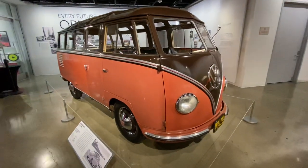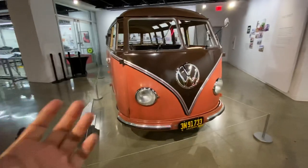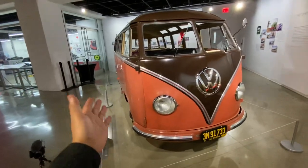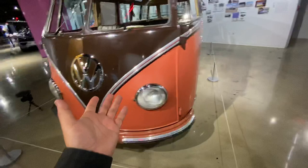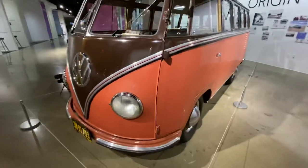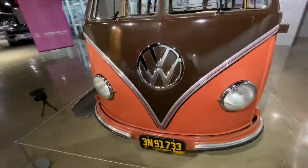One more thing before I go. Obviously, this is the coolest car in this whole collection. I know what you're saying — why? It's just another VW bus. This is not just another VW bus. This is a 1952 Barndoor bus. This is Gen 1, first generation of VW buses.